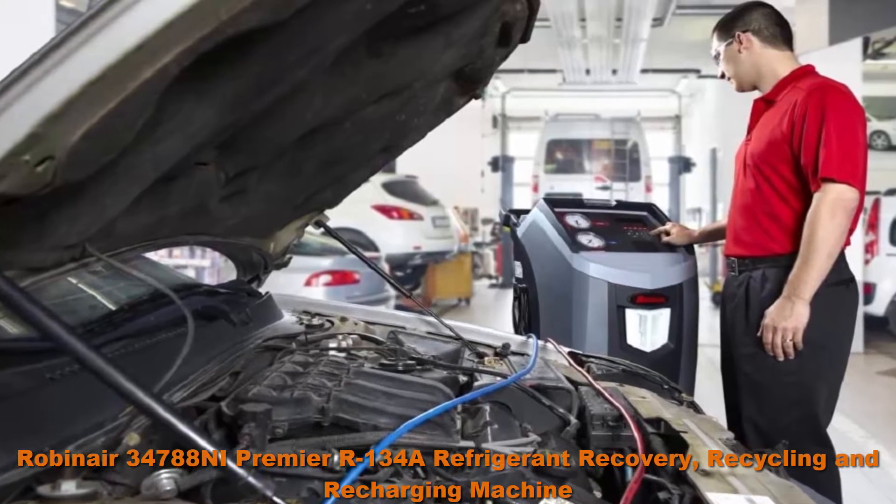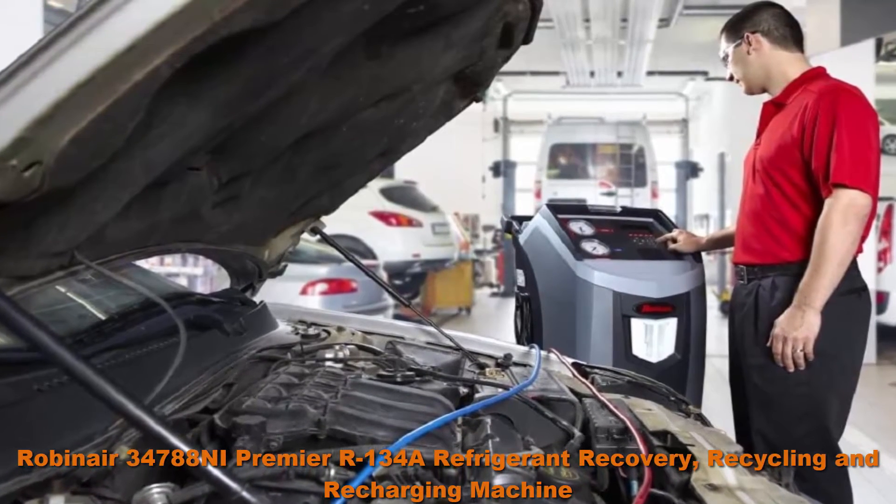Automatic air purge eliminates system-damaging air without monitoring gauges or opening valves.